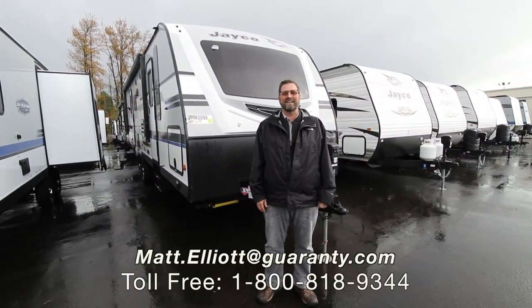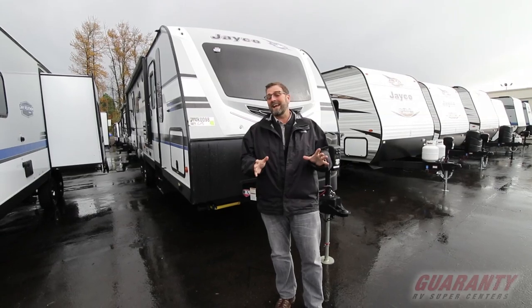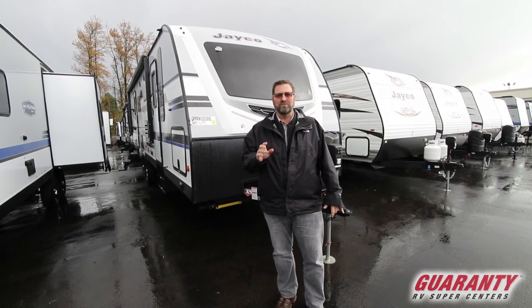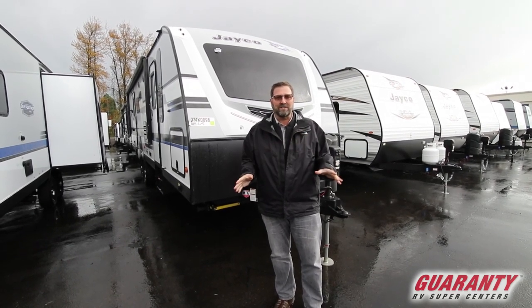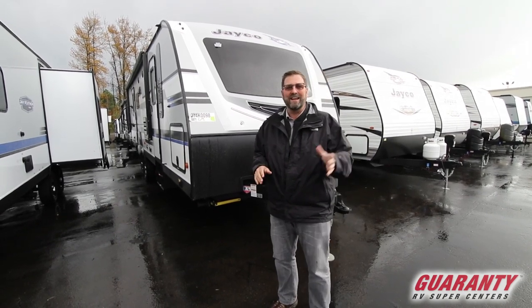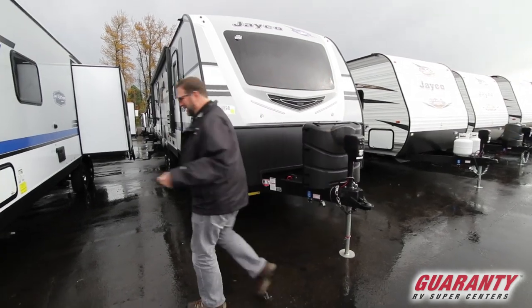Hi everybody, my name is Matt Elliott and I'm here at Guaranty RV Supercenters in Junction City, Oregon. Today I'm going to show you a brand new floor plan from Jayco. This is the White Hawk and it is a fantastic new design. This is the 27 rear bath. It's completely different inside and I've got a lot to talk about on this rig, so let's take a look inside and I'll show you around.